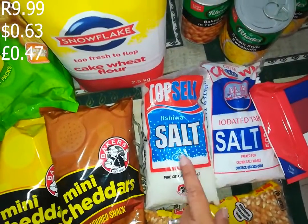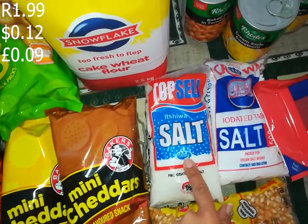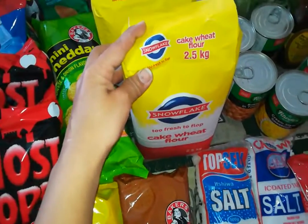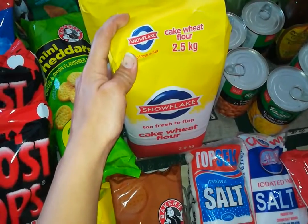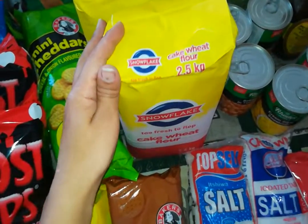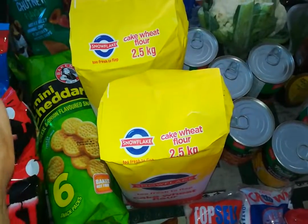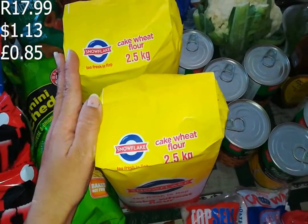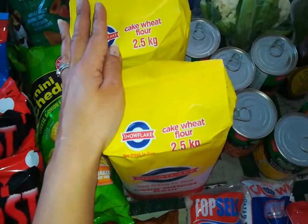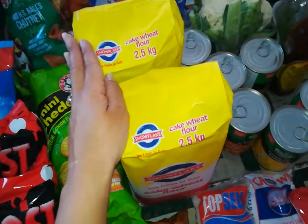These salt packets, 500 grams each, were 1.99 each - that is the cheapest I've ever paid for salt, so a real steal. Then Snowflake flour - that's the best flour for me to bake with. I got two of them, 2.5 kilogram bags at 17.99 each. Usually it's almost 30 rand, sometimes up to 30 rand, so this was quite a bargain.